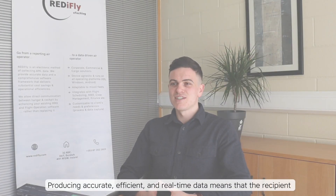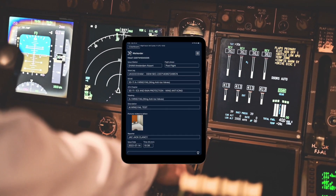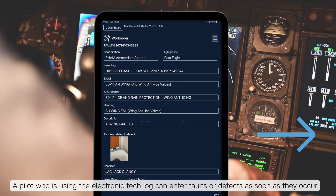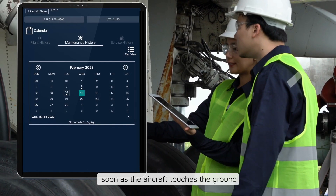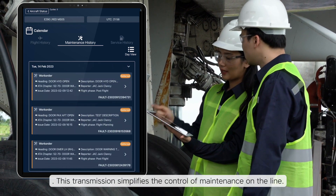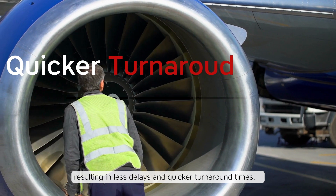Producing accurate, efficient and real-time data means that the recipient of that data has an easier job. For example, let's look at a maintenance engineer. A pilot who is using the electronic tech log can enter faults or defects as soon as they occur. These updates are transmitted to the relevant maintenance department either in real-time or as soon as the aircraft touches the ground. This transmission simplifies the control of maintenance on the line, allowing engineers to do their jobs more efficiently, resulting in less delays and quicker turnaround times.